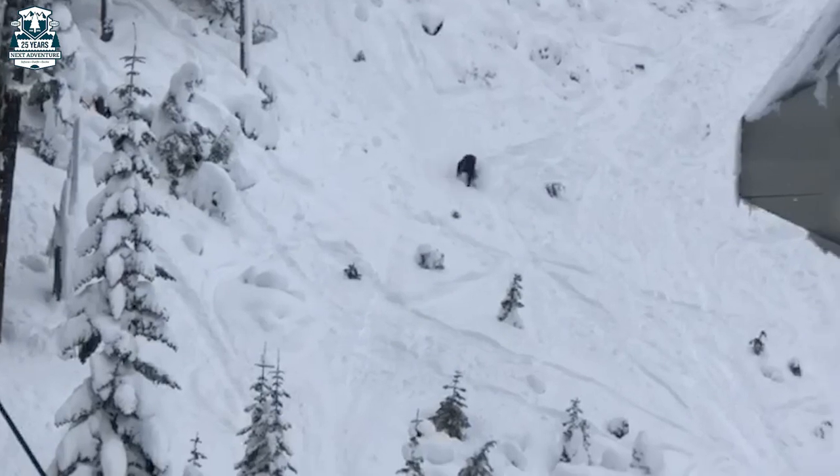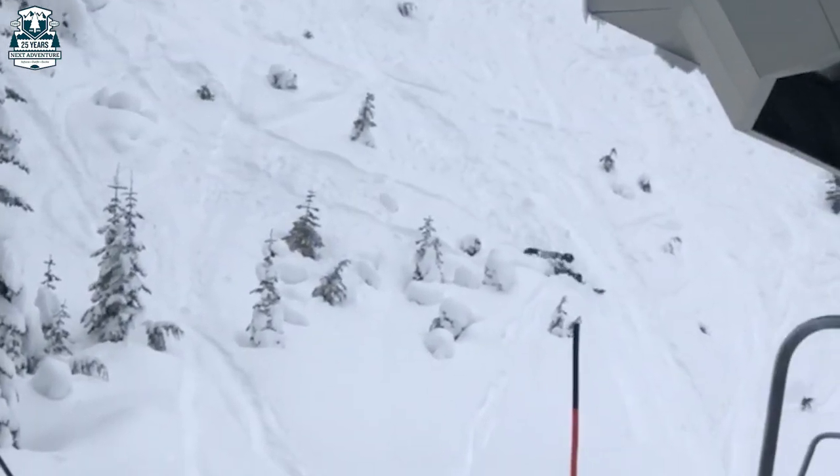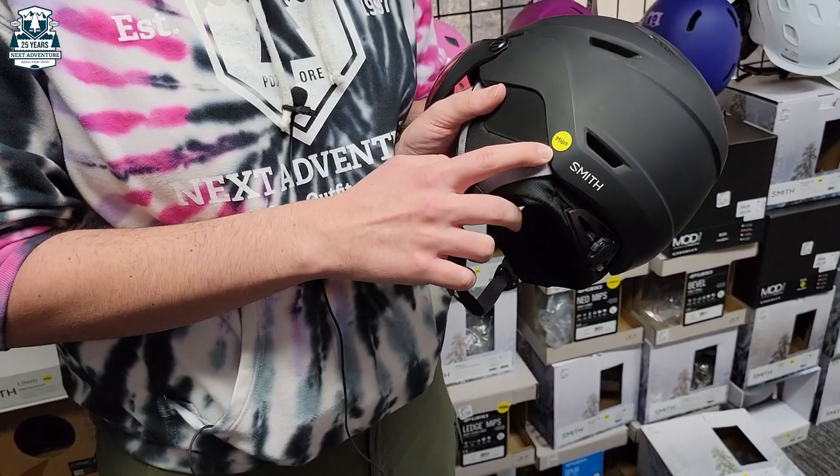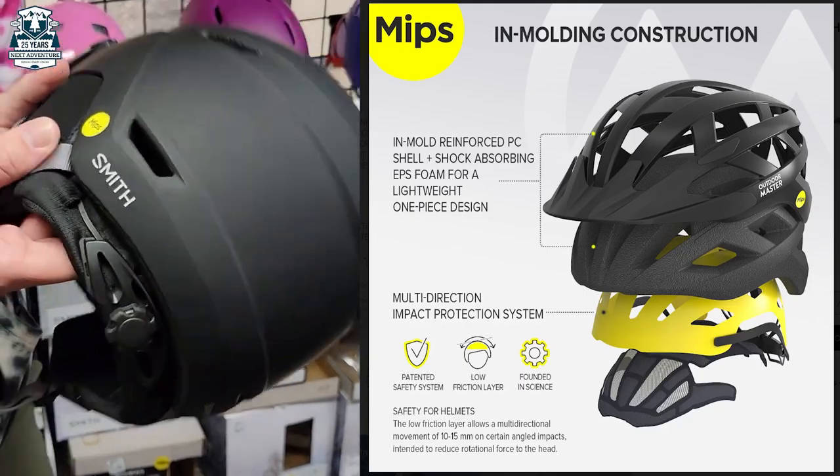If they fall, they're not going to go flying off, and no more goggle fails out there on the slopes. It's also integrated with MIPS technology, making it that extra step safer for those riders out there.